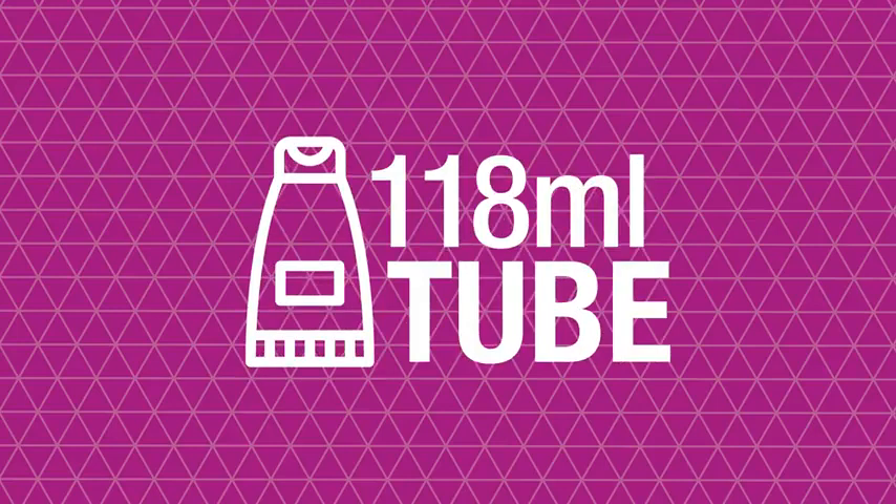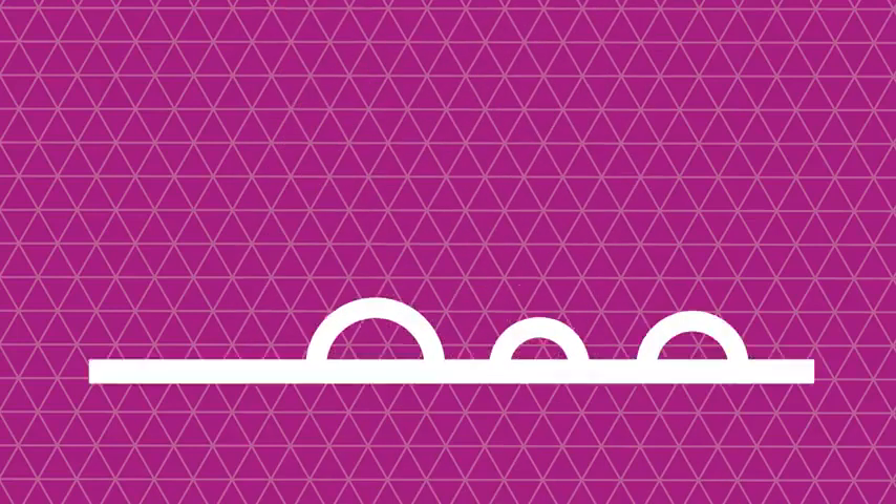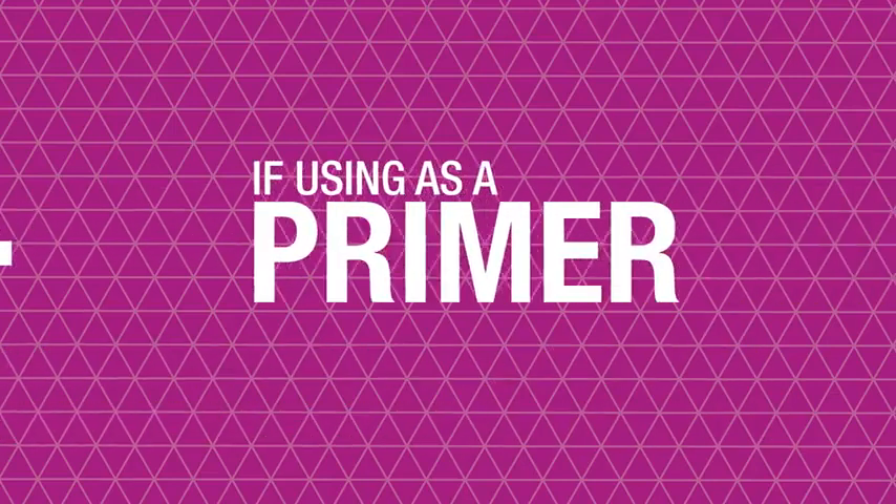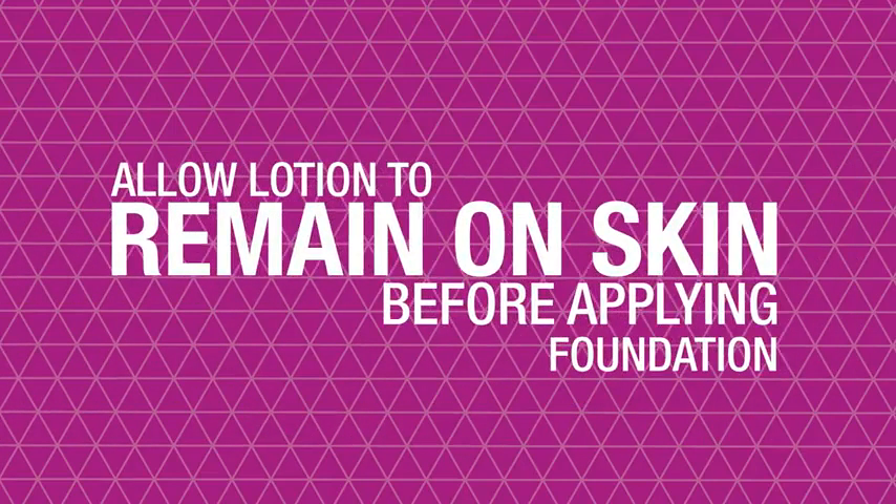A small amount of lotion from this 118 milliliter tube absorbs easily into the skin and helps to maintain the skin's natural pH. The lotion should be massaged into the skin until absorbed, but if you're using it as a primer, allow a thin film to remain on the skin before applying foundation.